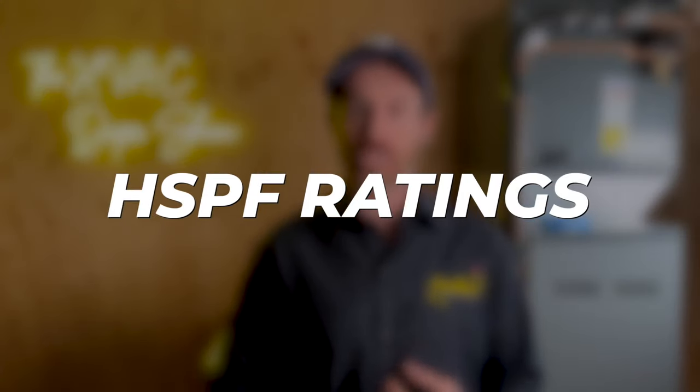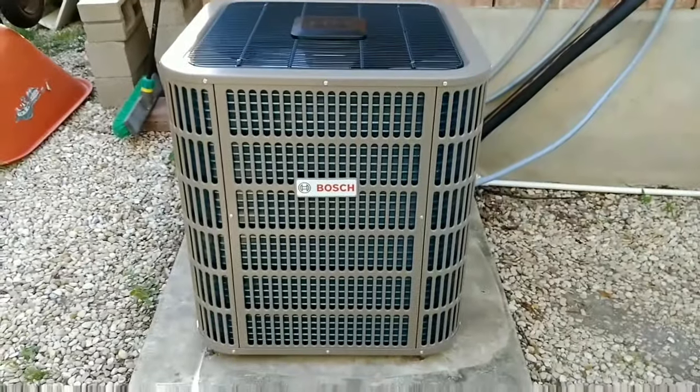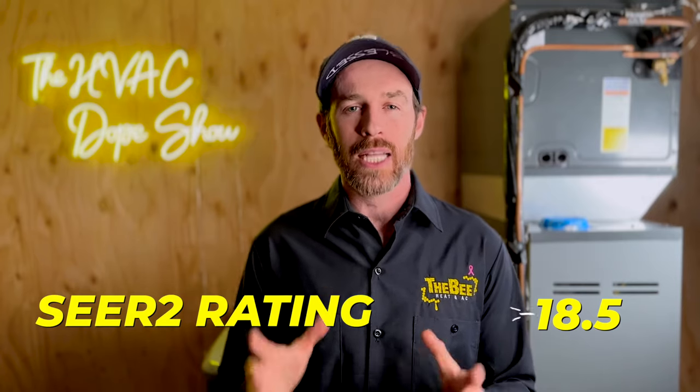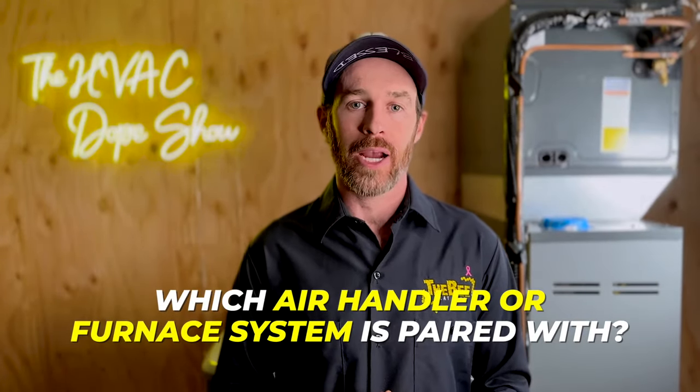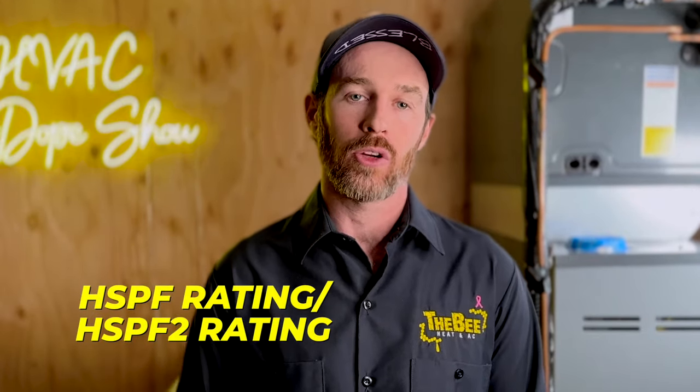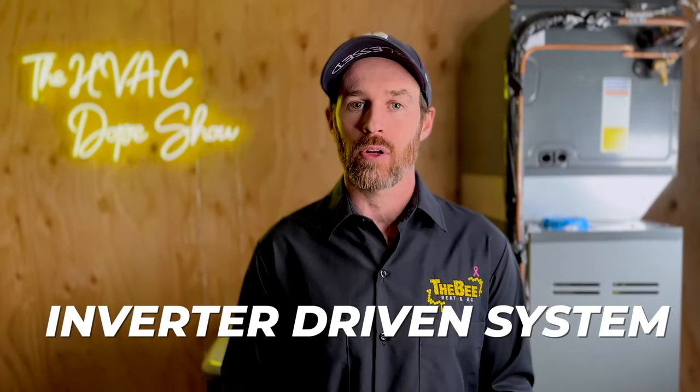We're going to talk about the SEER 2 ratings, a little bit about the HSPF ratings, and then do the head-to-head comparison between the Daikin Fit, giving you background on some of the other features that make the Bosch system unique compared to its inverter counterparts. The SEER 2 rating is up to 18.5. This actual SEER rating will vary depending on the AHRI matchup and which air handler or furnace the system is paired with, as that affects overall efficiency. But that SEER rating is 18.5, and the HSPF 2 rating is 9.5. This is a very efficient, inverter-driven system.